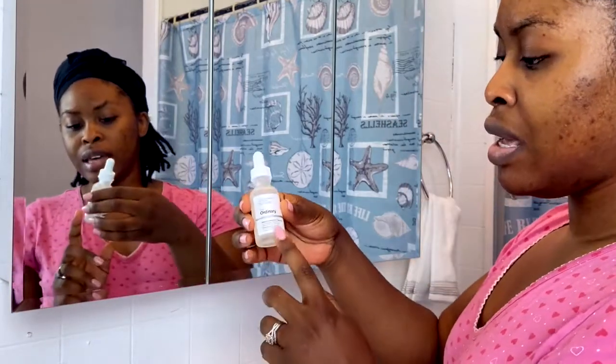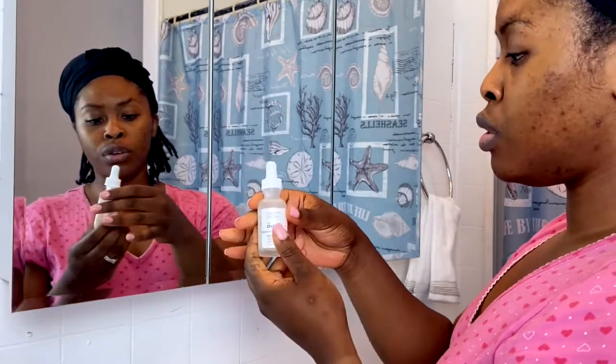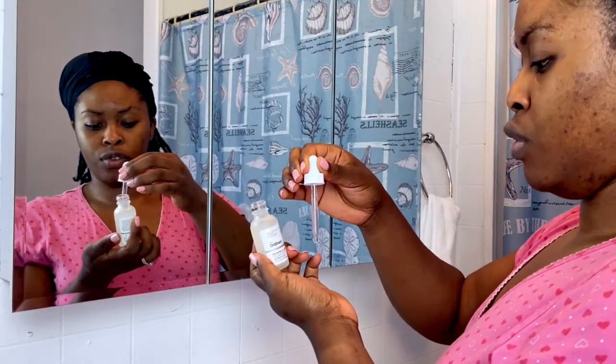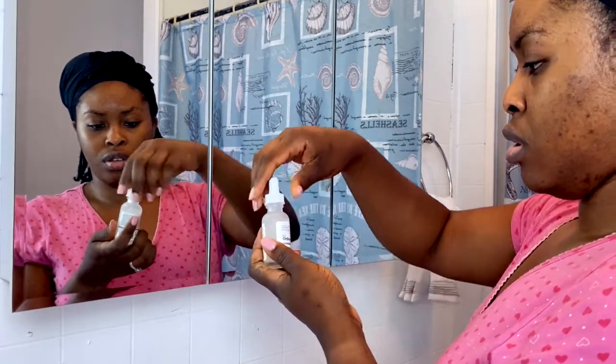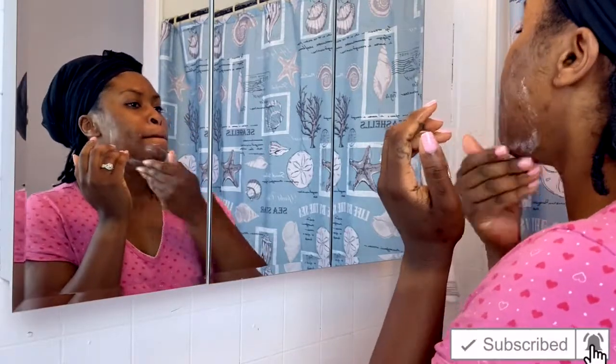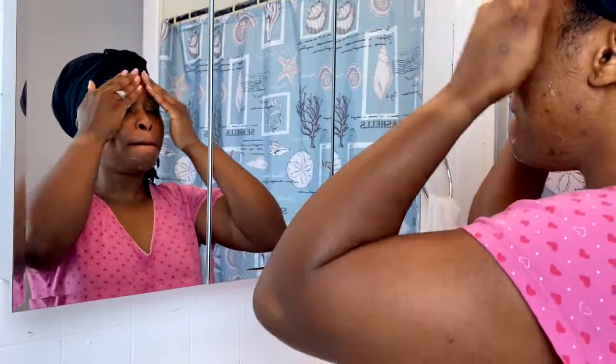Then the next thing I use is the niacinamide and zinc from The Ordinary. I only use this one in the morning, but I use the hyaluronic acid both morning and night. Just a few drops of this also. My face feels really tight just from using those two products, so my skin is really, really tight.